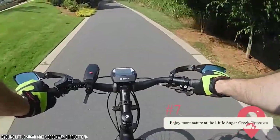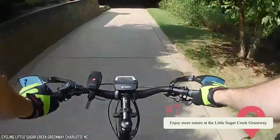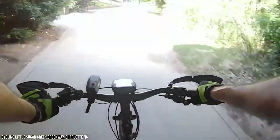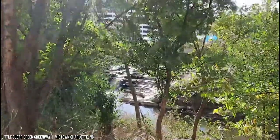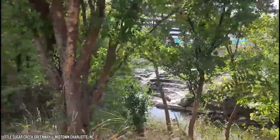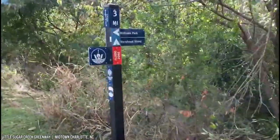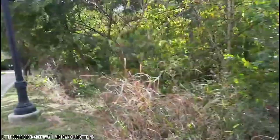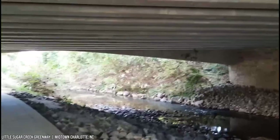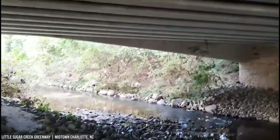7. Enjoy More Nature at the Little Sugar Creek Greenway. Little Sugar Creek Greenway is another place where you'll find walking trails, parks, and streams. It's not as overwhelming as Freedom Park and is great for casual exercise or relaxing on a park bench. It starts at Cordelia Park and goes north of Uptown. If you love being outdoors, this is another great place to visit while in Charlotte. It's a place where locals go to take a break, and the pathways are stroller-friendly if you're traveling with infants.